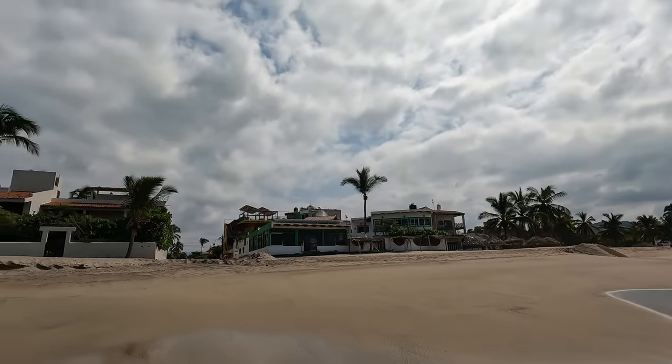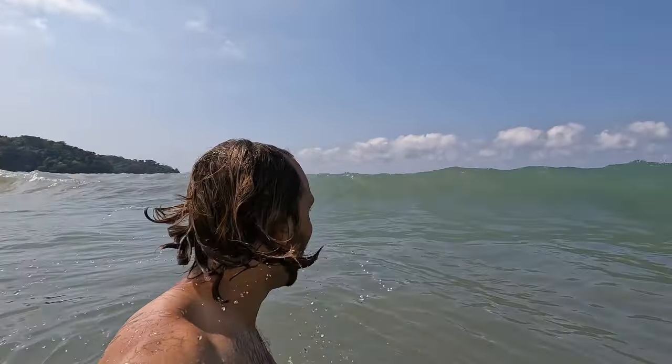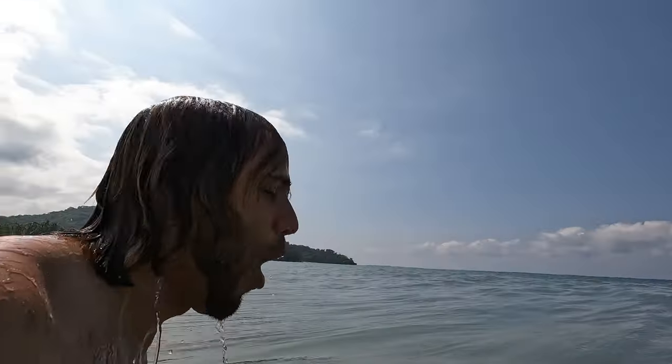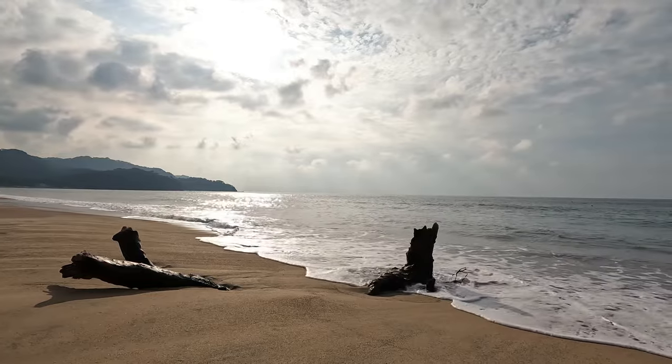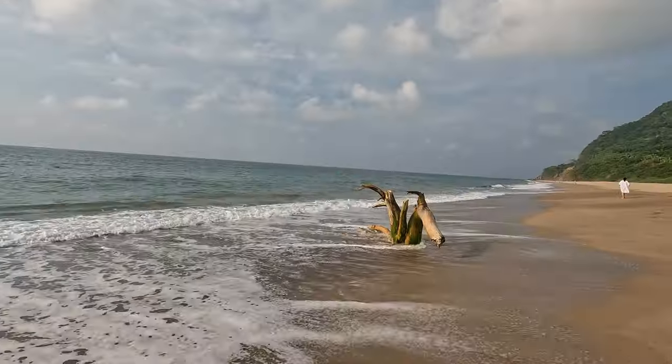The beach here is just incredible. The town is not very well known yet, but that is changing fast. People who are tired of the big crowds in places like Puerto Vallarta, Sayulita, and San Pancho are starting to turn to this hidden gem. This town offers a long stretch of soft sand beach with a lot of activities and without the crowds.